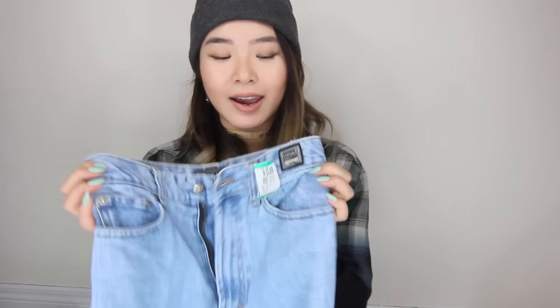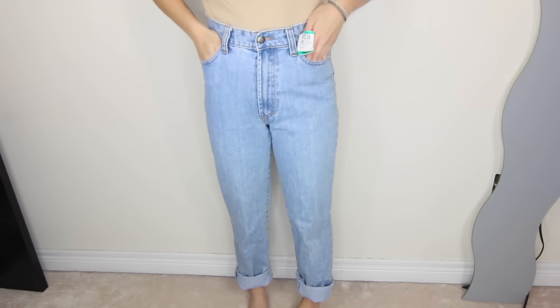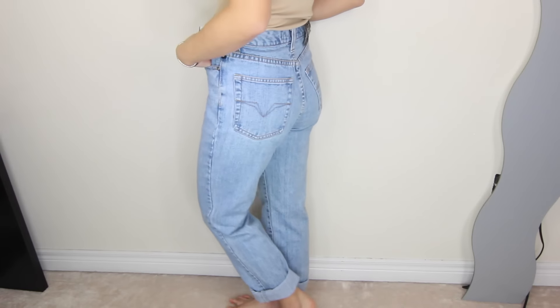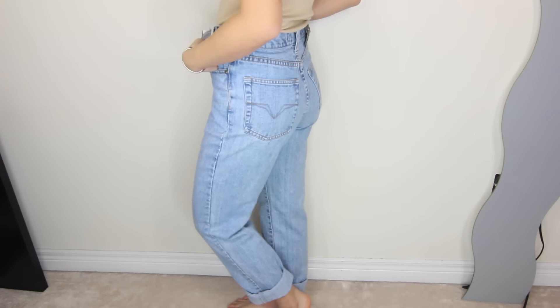Moving on to bottoms — I got a pair of Versace mom jeans for $12.99. Now I don't know if they're real or fake, but they fit amazing and I love the light wash. I do have to cuff the bottom because they're a little longer, so I might get them tailored. I'm positive I'm going to remove the logo because it's a little too flashy for my taste. I think these might be a good replacement for my old thrifted jeans that I've been wearing non-stop.